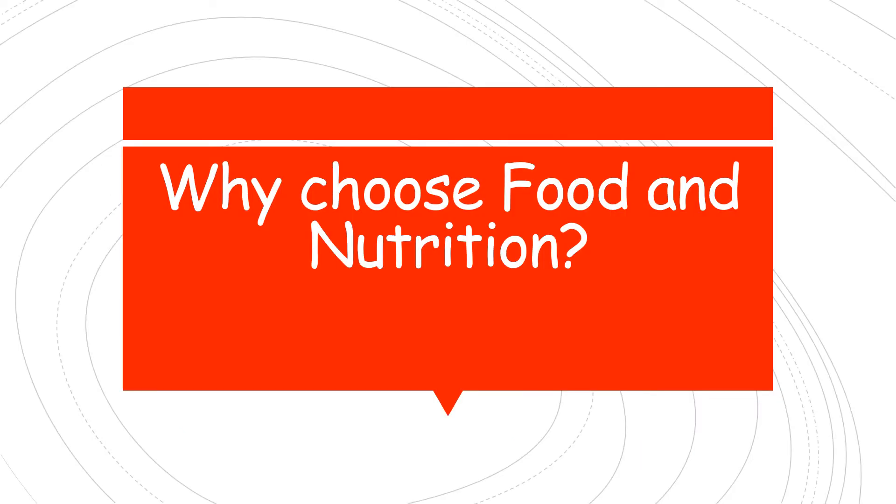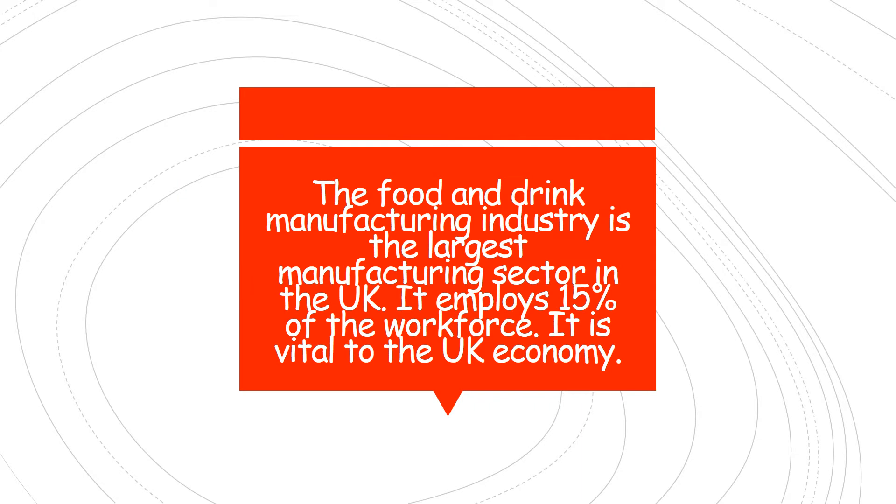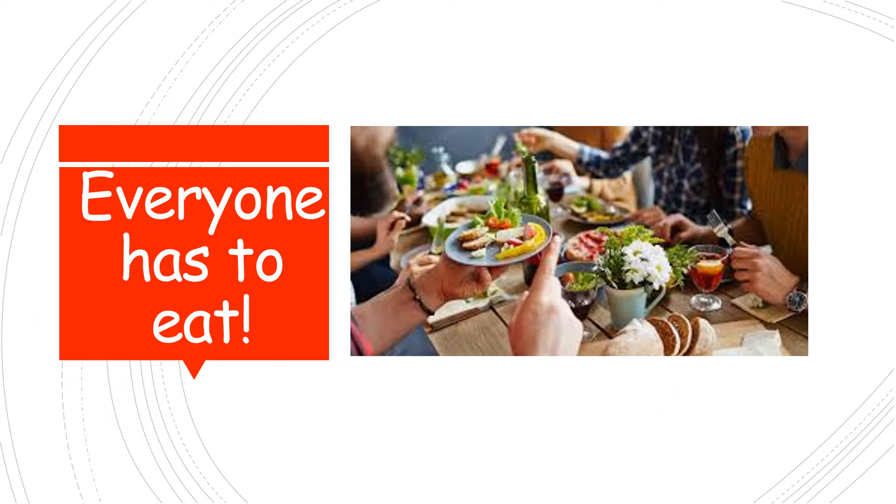So first of all, why on earth would you want to choose food and nutrition? The first important reason is there is a worldwide shortage of food nutrition graduates. The food and drink manufacturing industry is massive — it employs about 15% of the UK workforce and is absolutely vital to our economy. The food and drink supply chain in Wales employs over 242,000 people, so it's absolutely massive. And most importantly, everybody has to eat at some point.